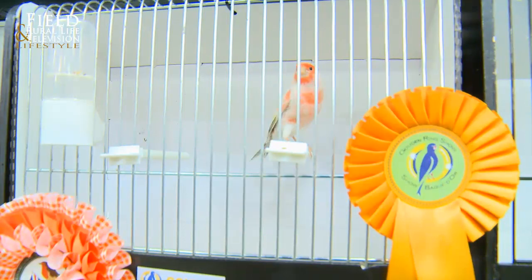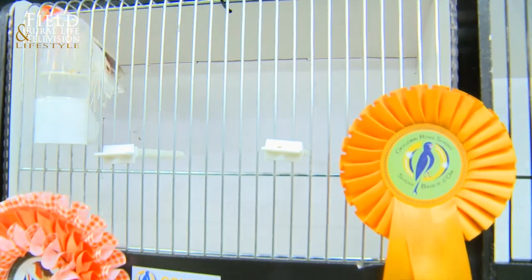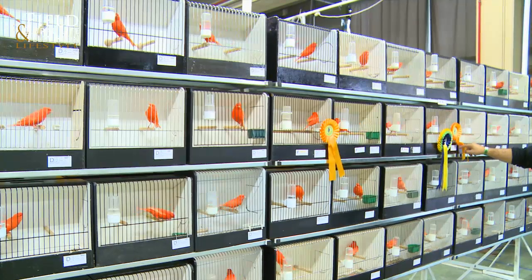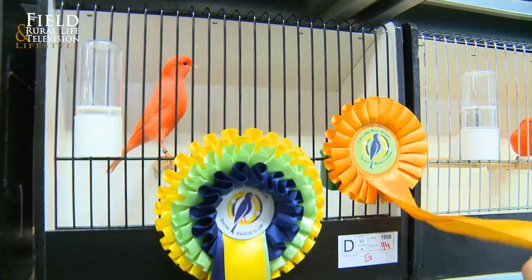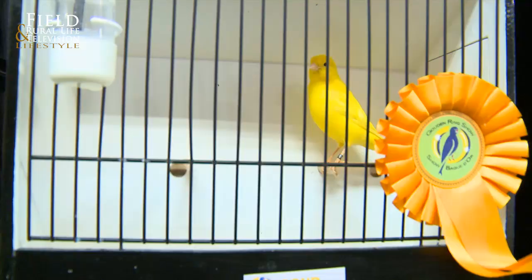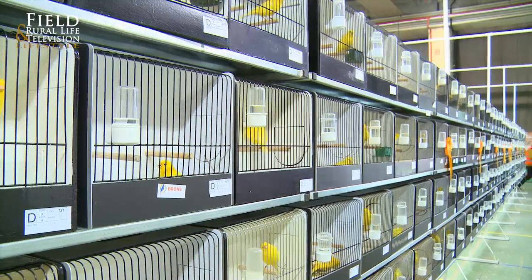Now Richard, a magnificent event here in the Russell area in Belgium — the Golden Ring Show. We've got around five thousand seven hundred close-rung birds. I started off bringing 25 birds and this year we brought 270 from the UK, all different species.